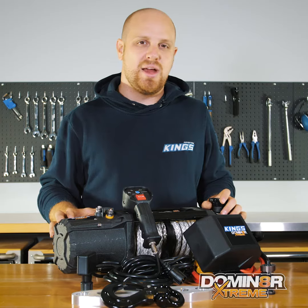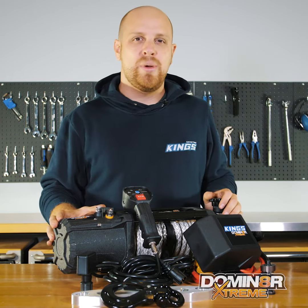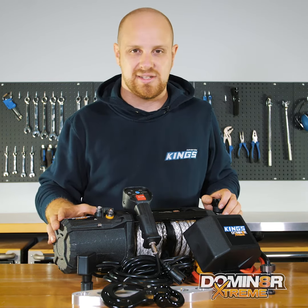The premium winch in our range is the new and improved Dominator Xtreme, an insanely tough winch that's been re-engineered to perform better than ever in repeated extreme winch recoveries.